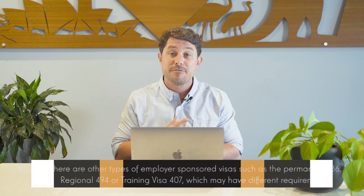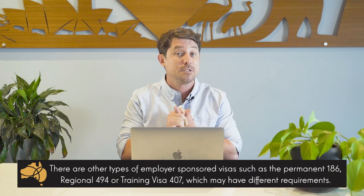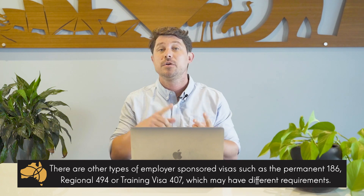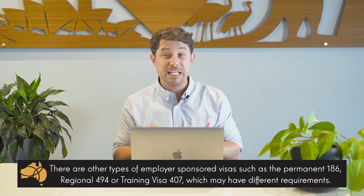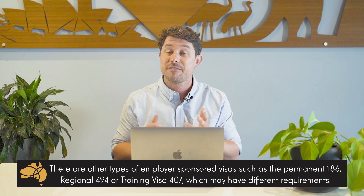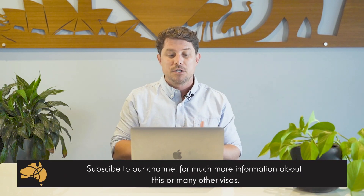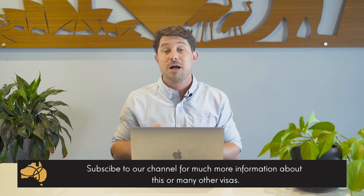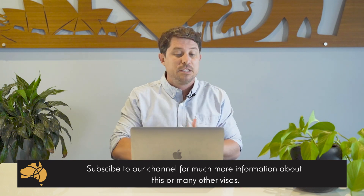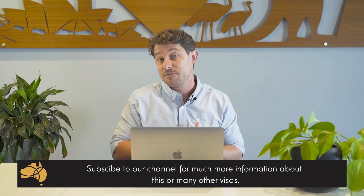There are other types of employer-sponsored visas out there if you don't specifically meet the requirements. You've got the permanent employer-sponsored 186 — link below — the skilled regional subclass 494, or potentially even a training visa, which generally only requires 12 months of either study or work experience, so it's a little bit lower. We do have different videos on these, so if you can't get sponsored, there might be other visas for you.